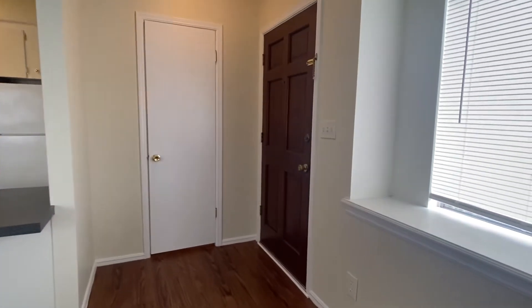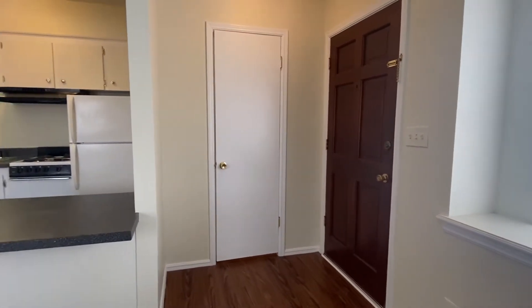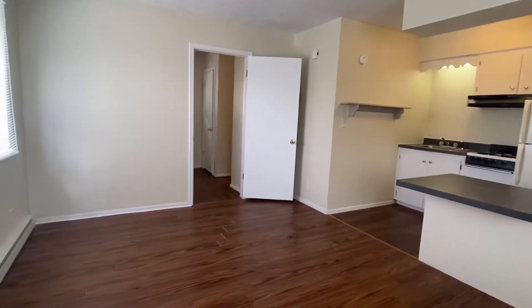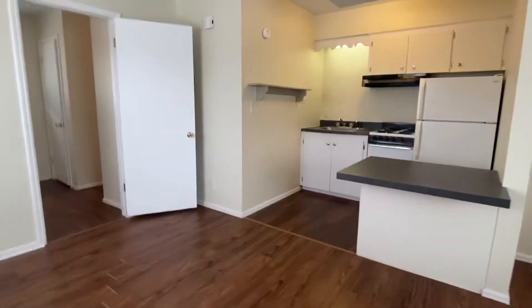There's the front door that I just walked through, and that's a big hall closet we'll look at a little bit later. And here's your kitchen. I'll turn around so you can see the whole room — you do have a refrigerator and stove.